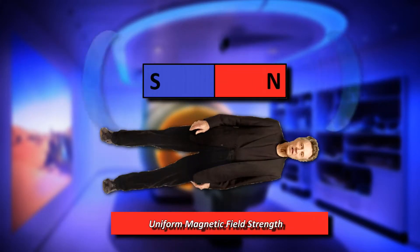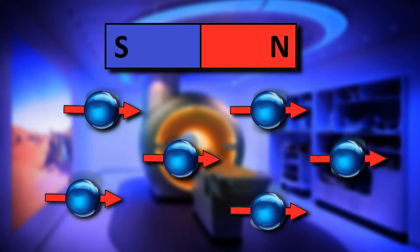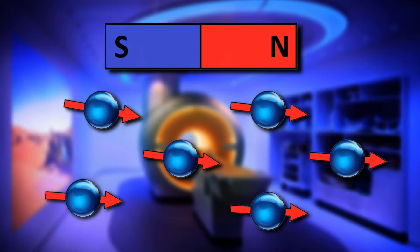But we actually still have a problem. The signal we're trying to measure here is proportional to the strength of the magnetic field. But so far I've only mentioned a single uniform magnetic field that the person inside the machine is laying in. If this were the end of the story, then we'd never be able to determine where in the person's body the magnetic resonance signal is coming from, since all of the excited protons are reacting to the exact same strength of the magnetic field and that initial radio pulse.